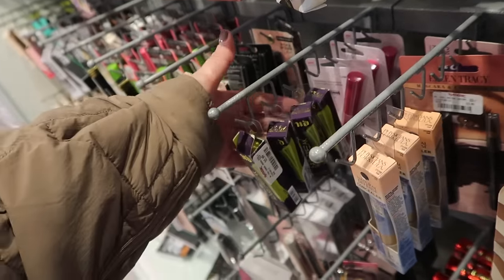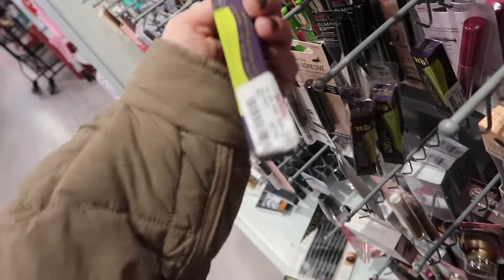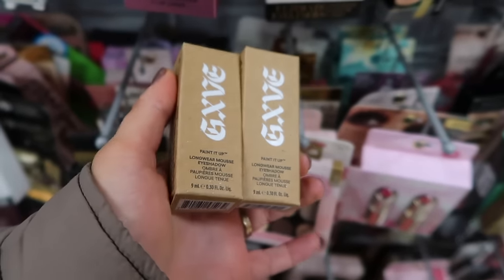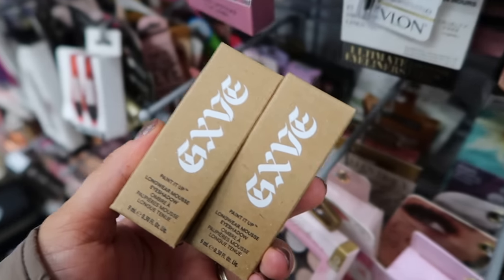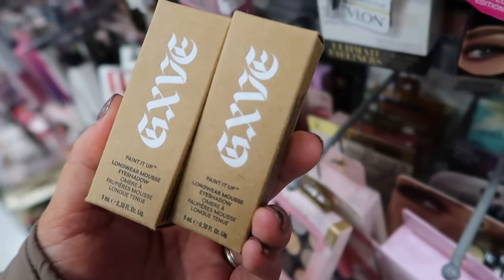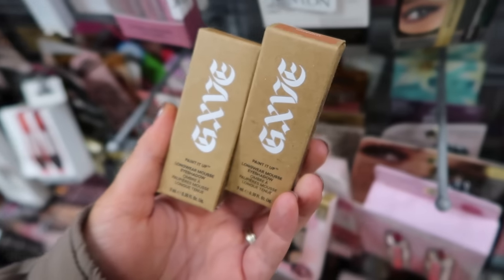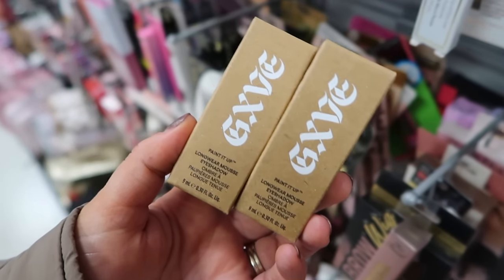They did restock on the Urban Decay Lash Freak mini size. I wonder, do they still sell this? I feel like it wasn't that good. This is $5.99. So excited to see even more new Give Beauty products here. I always really like their stuff and it pretty much all ends up here at TJ Maxx and it's like good quality. I feel like maybe they don't do enough advertisement, but I really love their stuff. So this is their Longwear Mousse eyeshadow — I actually have not tried these yet. I found two shades, Bouncing Shoes and Topknot. I might pick up one to try. These are only $5.99, so it's a really great savings.